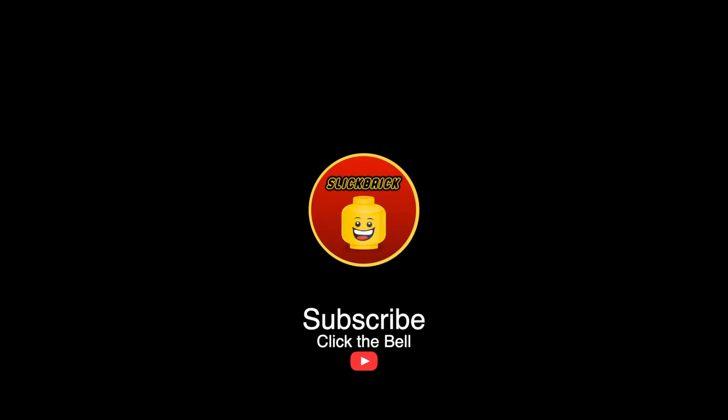Don't forget to subscribe and sign up for bell notifications so you don't miss out when new sets are revealed. Also, check out my other Star Wars leaked videos. I'll also link this Indiana Jones video if you're interested. I hope you've enjoyed my video — thank you very much guys and see you in the next one!